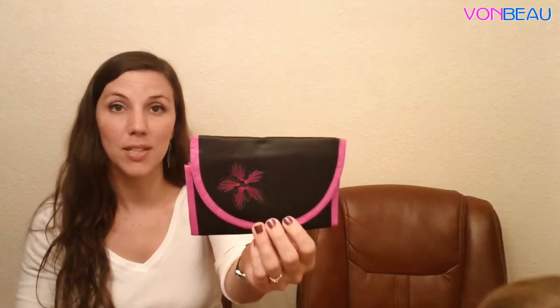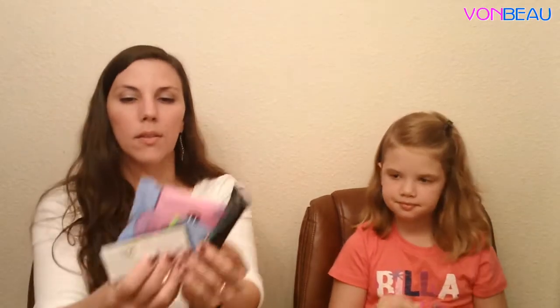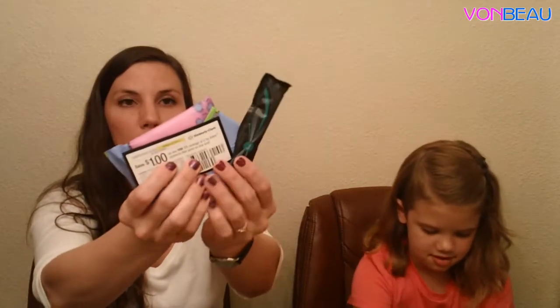From Walmart.com — they offer some really good samples and freebies every now and then — they had this clutch and some U by Kotex feminine product samples. They arrived in this box and there are three samples in here along with a $1 off coupon: there's a pad, a tampon, and a panty liner.